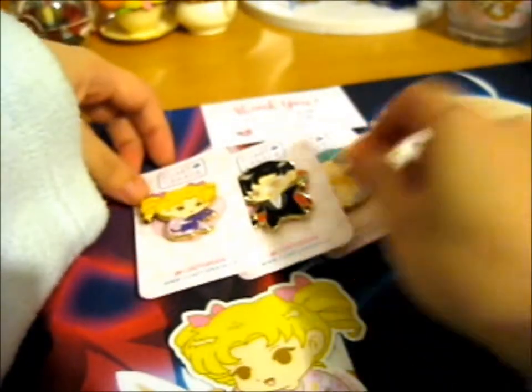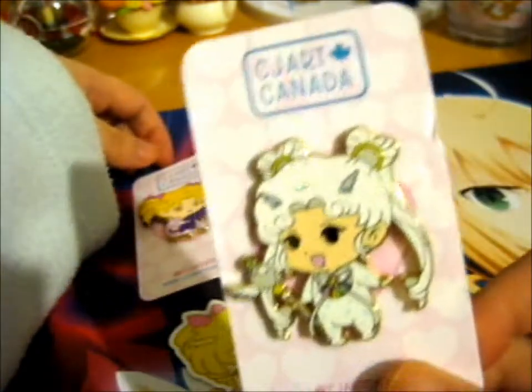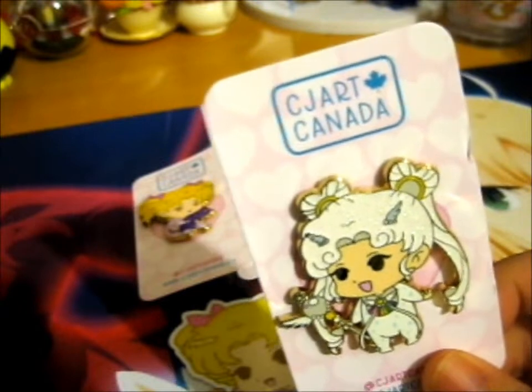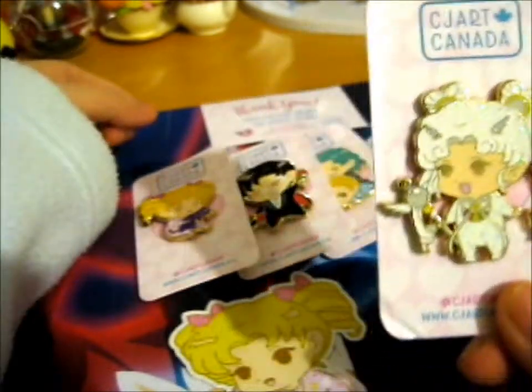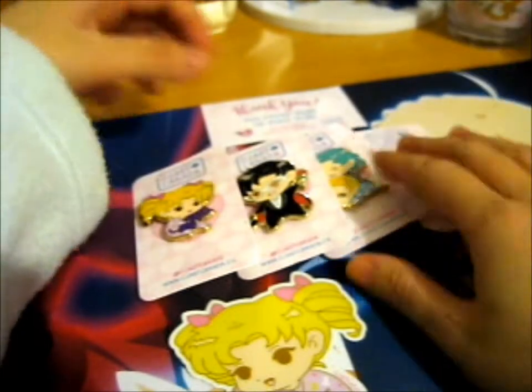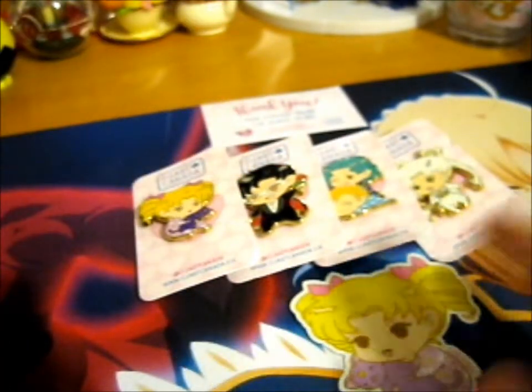She actually did the other Sailor Scouts as well, so do check that out. Every so often she does have sales on, so do look out for that.